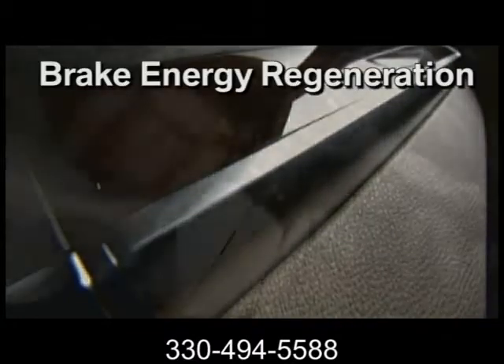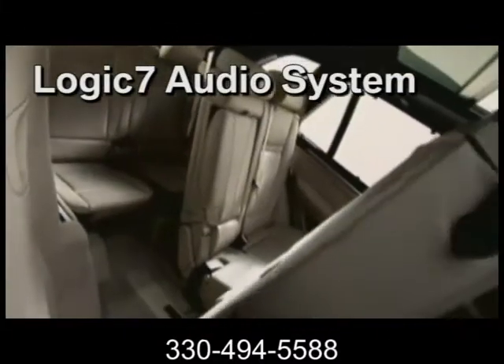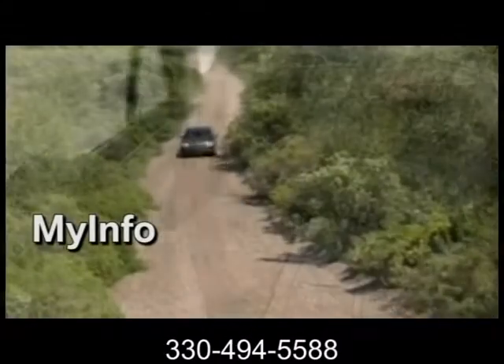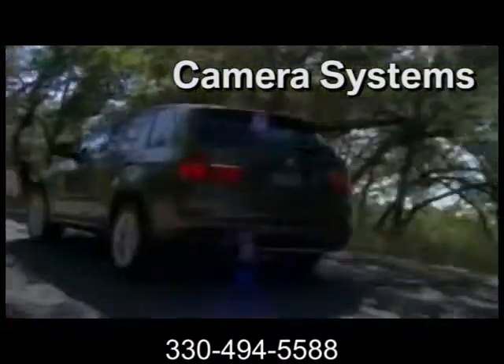Life demands flexibility, so we've designed the X5 to be as comfortable as it is capable of hauling cargo. Not only is there an option of third-row seating with easy access, but the seats fold flat for optimal cargo capacity. The BMW X5 shines on the pavement with its agility, responsive acceleration, emphasis on safety, and luxury appointments.